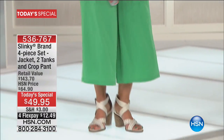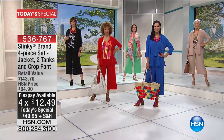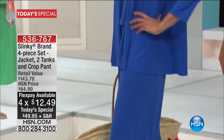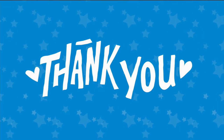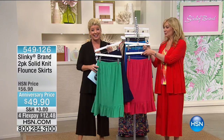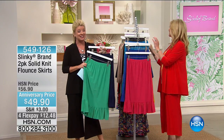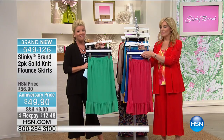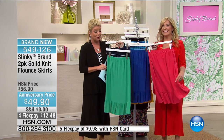We have another full presentation coming up in 20 minutes. So if you missed out, hang in there if you are on hold — we do have representatives standing by. And we are welcoming hundreds of first-time brand new shoppers to Slinky Brand as well today. Even though it's a top seller for 17 years here at HSN, welcome to our new shoppers. You are in for quite a treat.